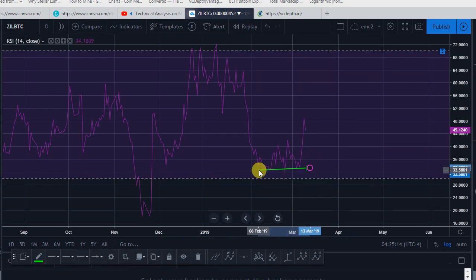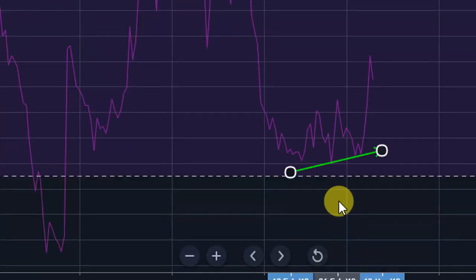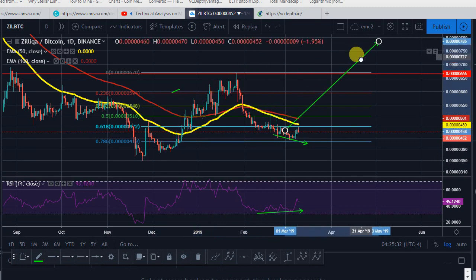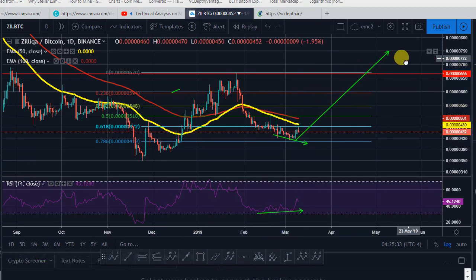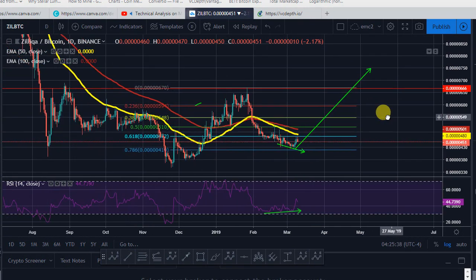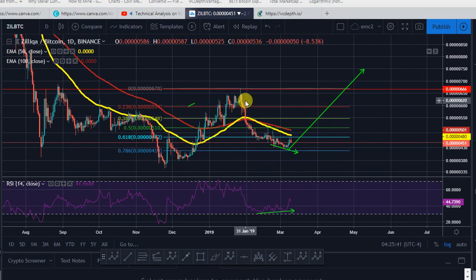If you take a look at it, it is pretty relatively flat, but you could take a look at it this way at the same time. What I'm expecting from Zilliqa is pretty easy and simple — nothing difficult. I'm expecting a one-to-one extension from Zilliqa the next three to four weeks at the most. You've got a five-wave impulse move, and then a nice ABC correction to the downside.